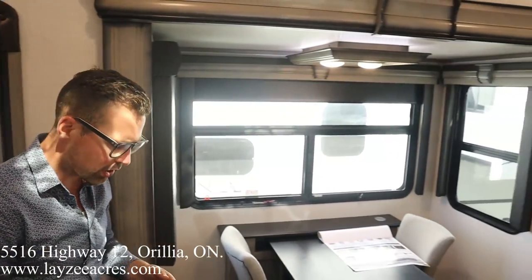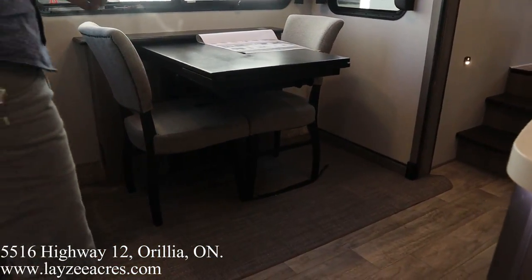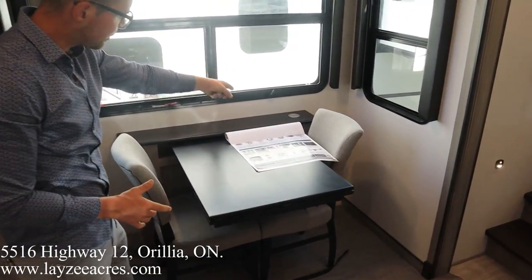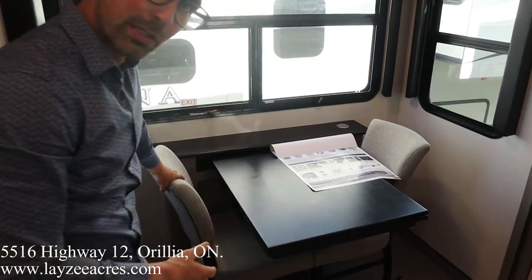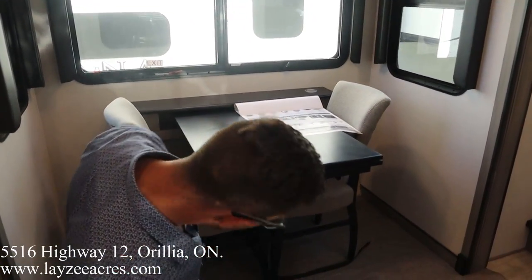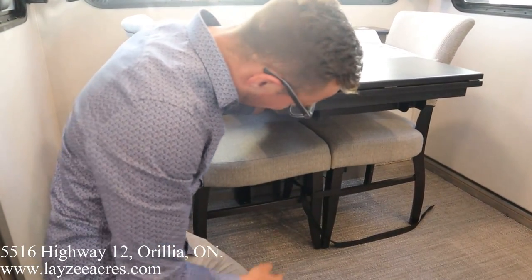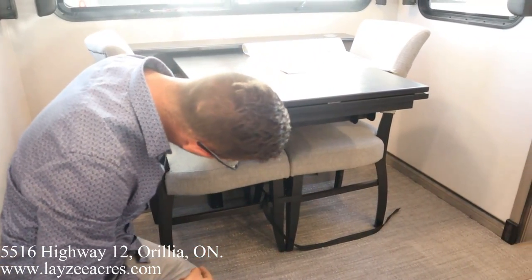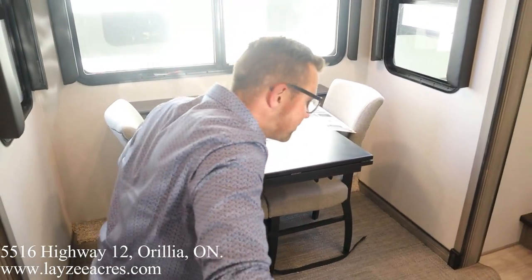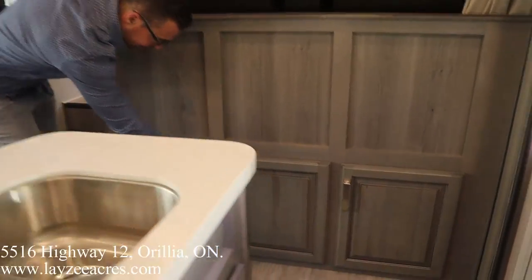Over on this side we've got our dinette slide. We're going to have two more folding chairs that pull out from underneath the bed at the front. There's a pop-up receptacle here. I love these chairs — they're very nice. Easy to secure too — there's just a piece here that unlocks, so I wouldn't even worry about strapping them in; that piece holds everything in place.